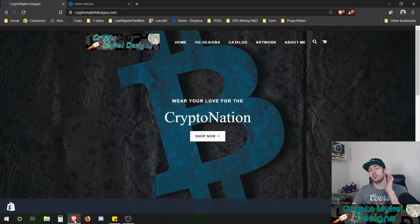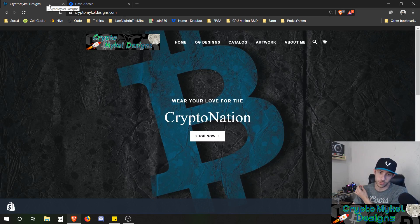This video is brought to you by Crypto Michael Designs. I'll have a discount code in the description below for you to use on Crypto Michael Designs, so stay tuned for that. Or you can get one of these awesome hats right here.